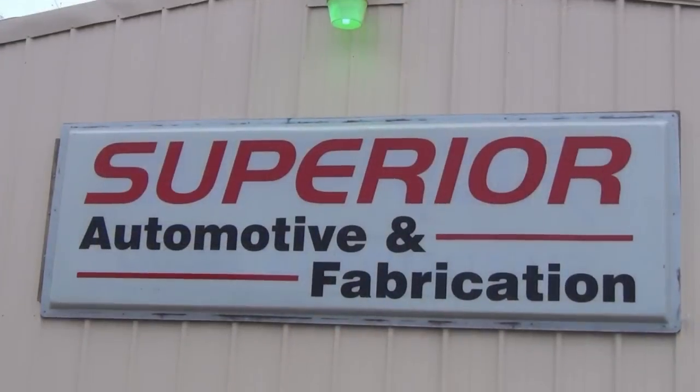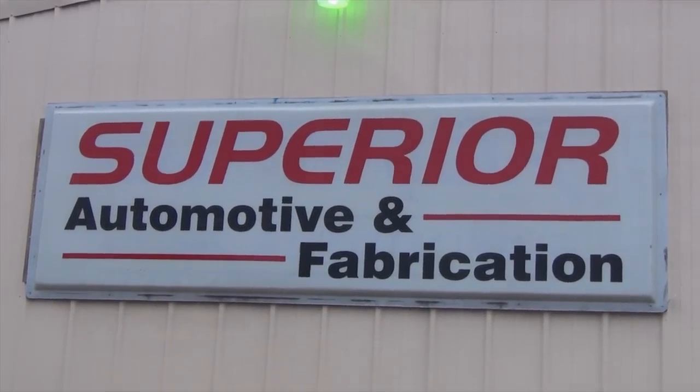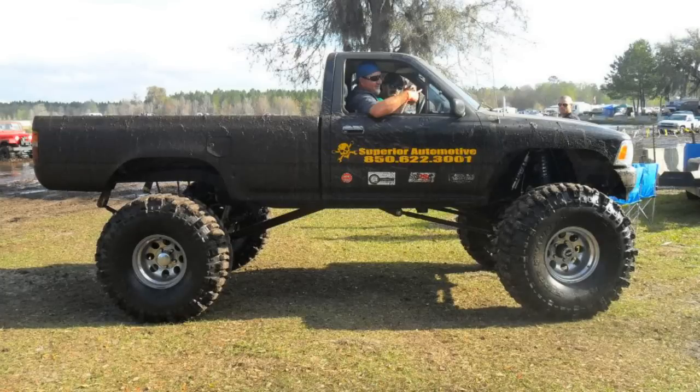This is Superior Automotive and Fabrication in Freeport, Florida. They're coming to Bogs and Boulders at the Jeep Jamboree and running the black Toyota again in the rock crawl — revised since last year with low range locked in and ready to run. The Excursion is also coming. An older green half-cab Bronco that appeared at Iron Horse is part of their off-road crew, along with a couple of other Broncos.